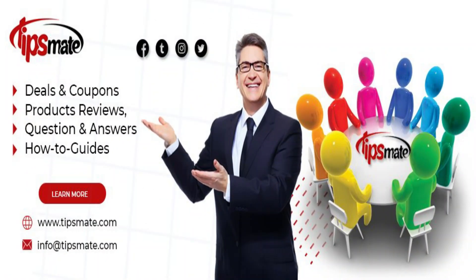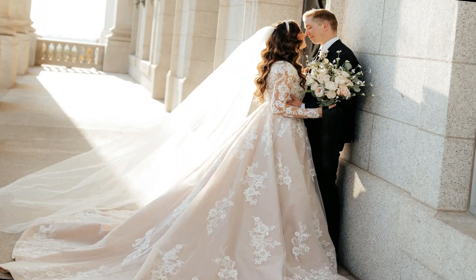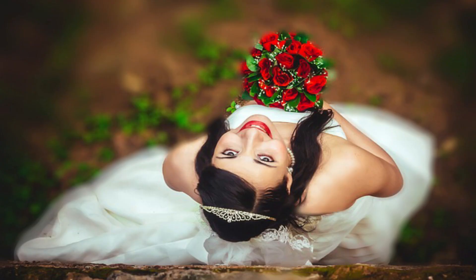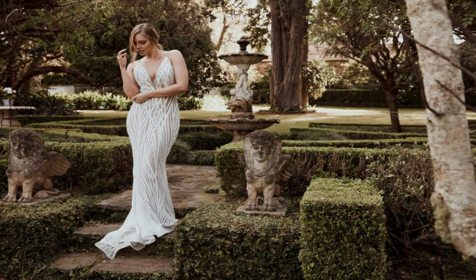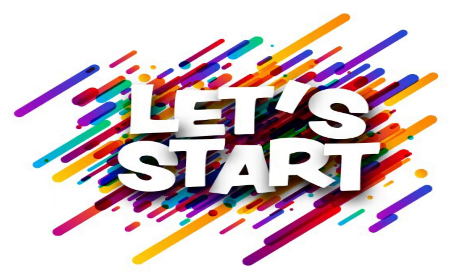Welcome back to Tips Mate. Today, we're diving into one of the most exciting parts of any wedding — the dress. Whether you're a bride-to-be, a wedding enthusiast, or just someone who loves fashion, this video is for you. We've curated a list of the top 5 wedding dresses that are guaranteed to leave you breathless. Let's get started.